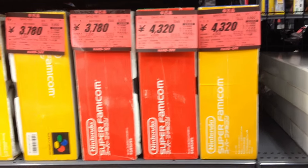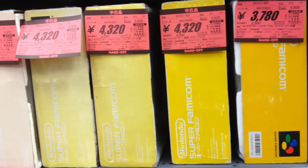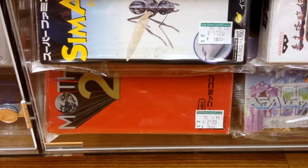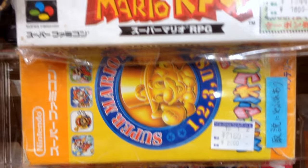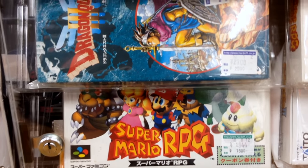Here's a row of Super Famicoms in the box for about 30 to 35 dollars — that's incredible, since a Super Nintendo in the box can go for 100 or more. Then there's Earthbound for 20 bucks in the box, Parodius, the Super Mario Collection, all topped by my favorite RPG of all time, Super Mario RPG for 15 bucks in the box.